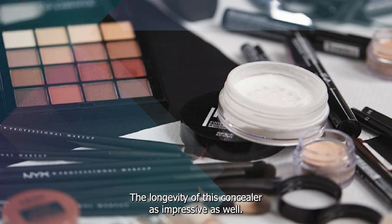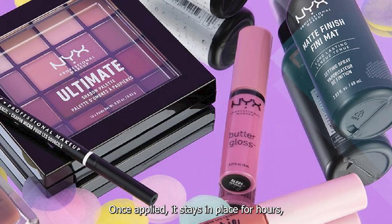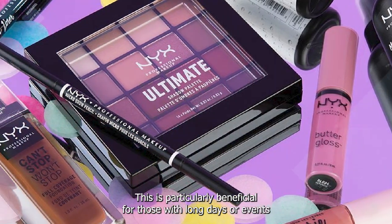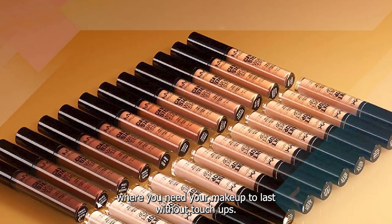The longevity of this concealer is impressive as well. Once applied, it stays in place for hours, maintaining its coverage without fading or transferring. This is particularly beneficial for those with long days or events where you need your makeup to last without touch-ups.